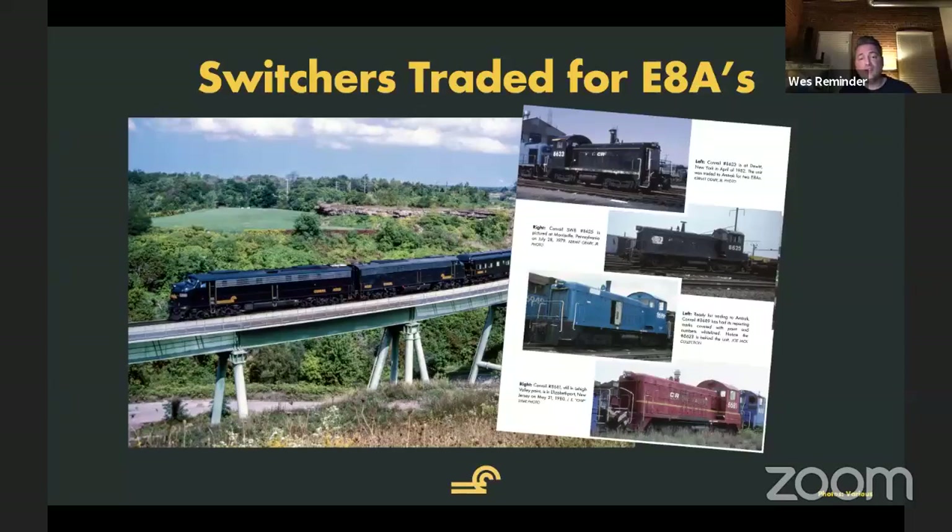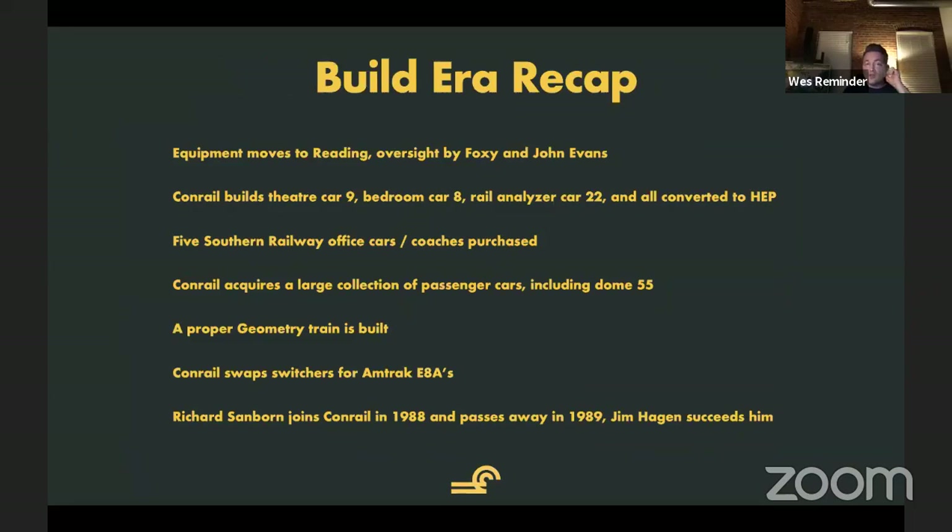Obviously, a pretty good trade for them. We have photographs of what happened to these engines and what kind of service they went into for Amtrak — an absolutely fantastic photograph of those engines working for Amtrak. The build era was hugely influential over the Conrail special equipment fleet during that time.